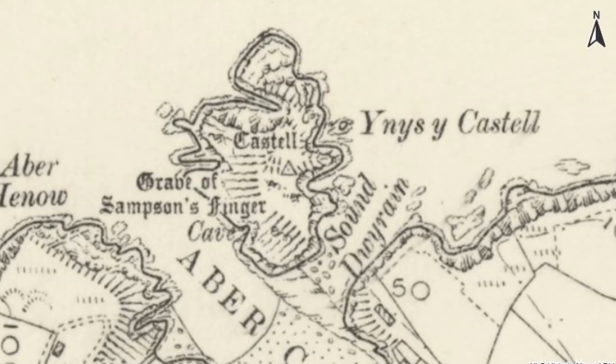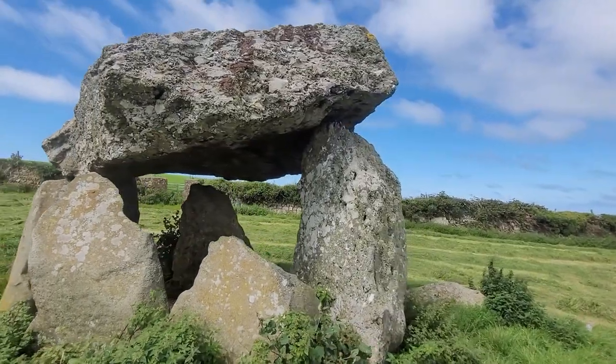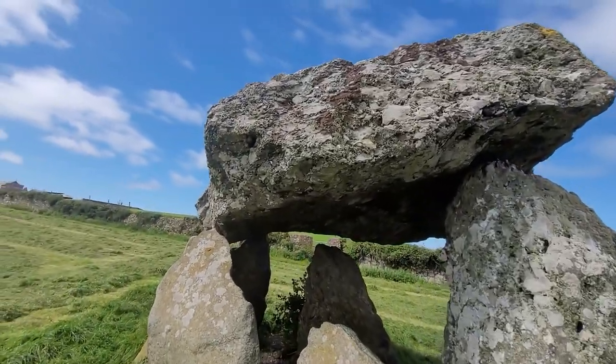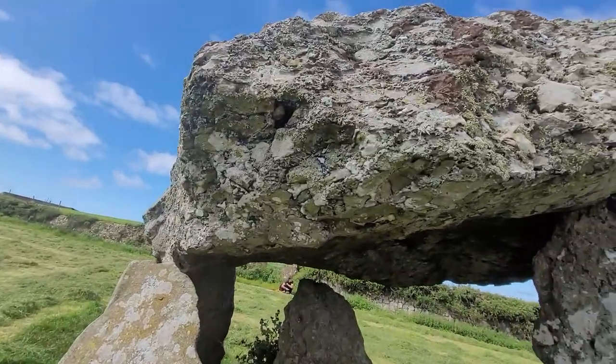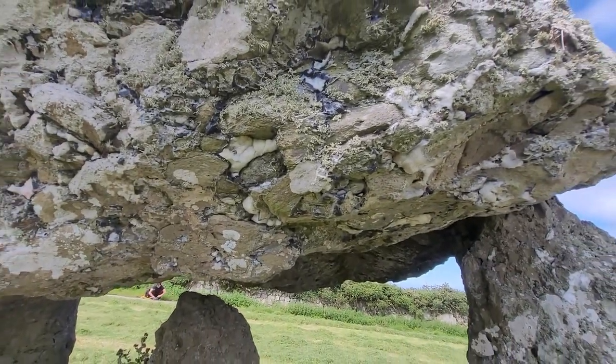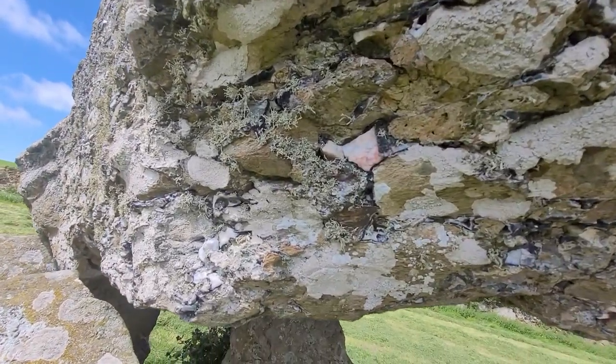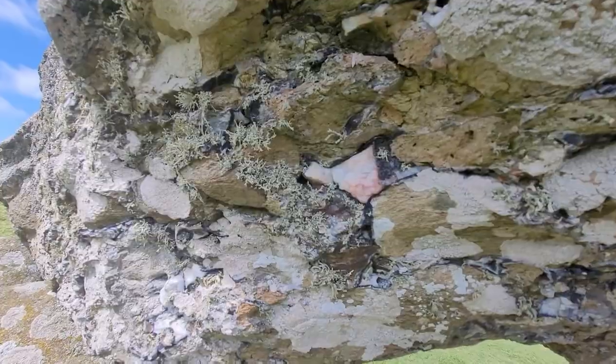Nearby this enclosure lies a mound known as the Grave of Sampson's Finger. Some modern accounts suggest that Carrig Sampson was also called the Grave of Sampson's Finger, but we believe this to be a misinterpretation based on old maps. A modern antiquarian recounts a local legend saying that the capstone at Carrig Sampson was flicked into place from the island. Could this be a clue that the island was a focus for the siting of the stone?